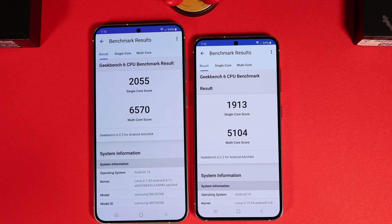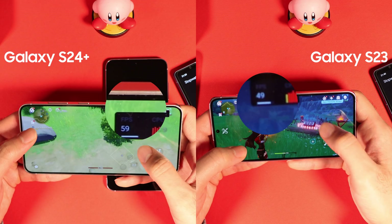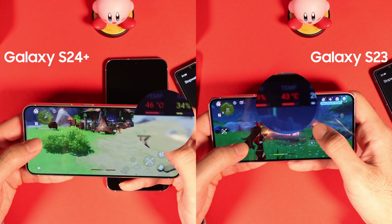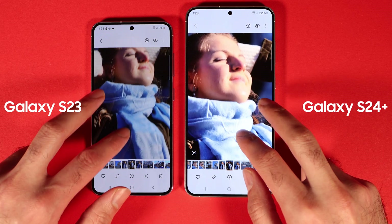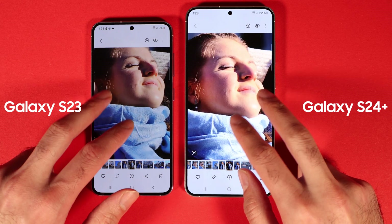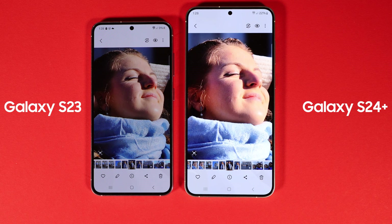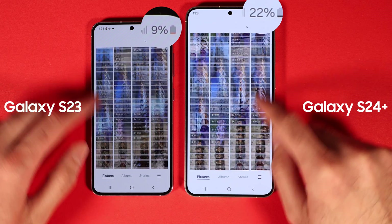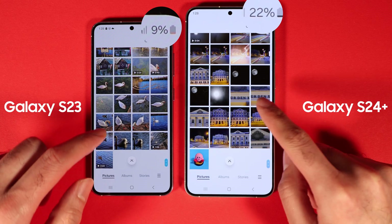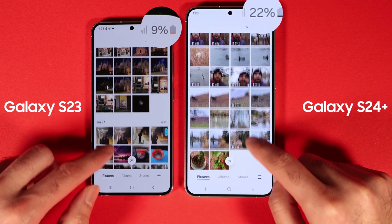In performance and gaming, S24 Plus Exynos performed better and had less frame drop, but ran 2–3 degrees hotter than the S23. In camera tests, the S24 took nicer pictures most of the time, but 3x zoom and 10x zoom levels were sharper and had more details in the older model. The battery of S24 Plus lasted longer than the S23 in my tests and kept around 15% more charge towards the end of the test.